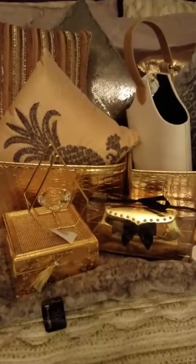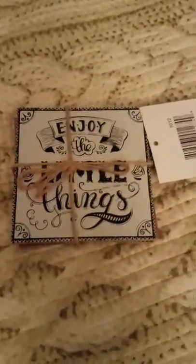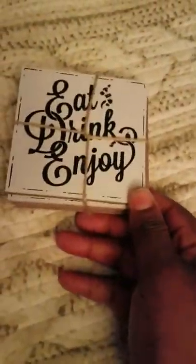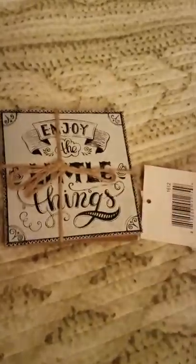We're going to start off with the 99 cent store. The first item I found from there is these coasters. One says 'enjoy the little things,' and the other two say 'eat, drink, and enjoy.' It's a total of four coasters — two of this and two of this.